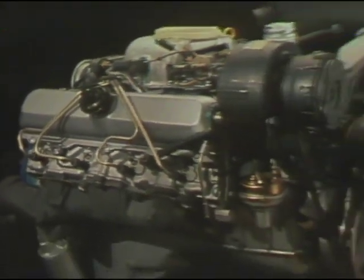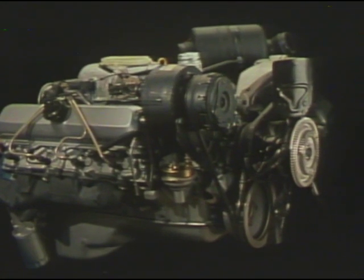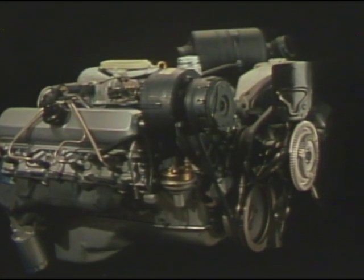A small 4.3 liter V8 engine is also available, providing surprising economy. If you want V8 performance, this little engine may be the right one for you. And for the first time, Grand Prix owners may order the available 5.7 liter V8 diesel, a real plus for those whose annual mileage is above average. Efficiency and maintenance values are an integral part of Grand Prix's and Pontiac's story for 1981.